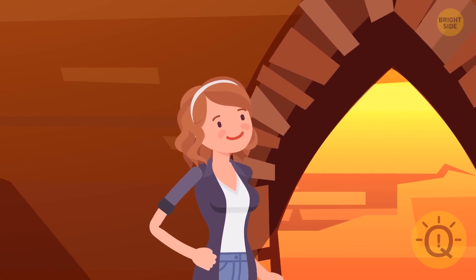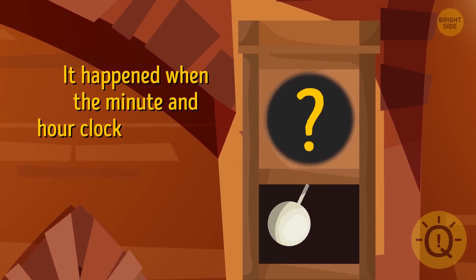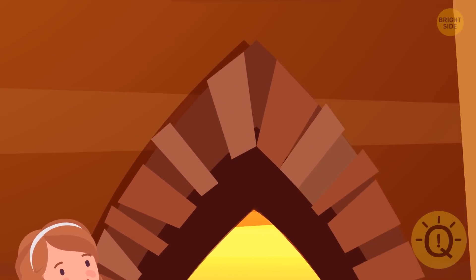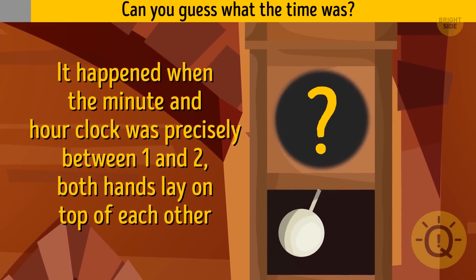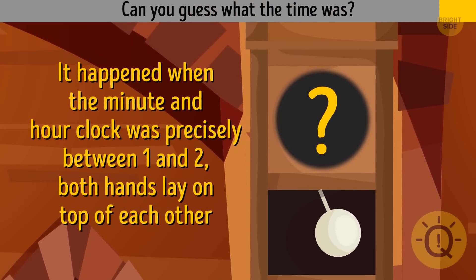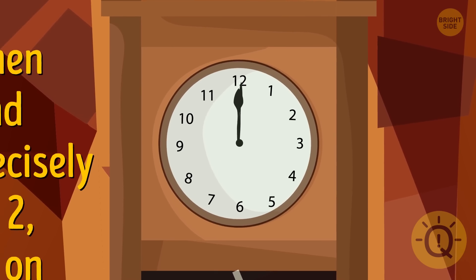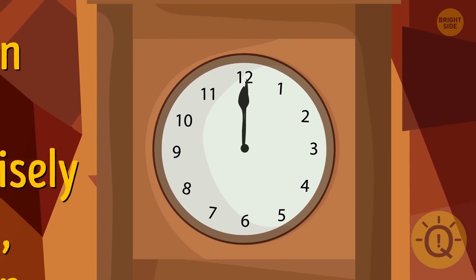In the basement, Anna noticed a big wall clock. It happened when the minute and hour hand was precisely between 1 and 2, and she saw that both hands lay on top of each other. Can you guess what the time was? Both minute and hour hands lay exactly between the numbers 1 and 2, in the middle of number 12 — it was 12 o'clock.